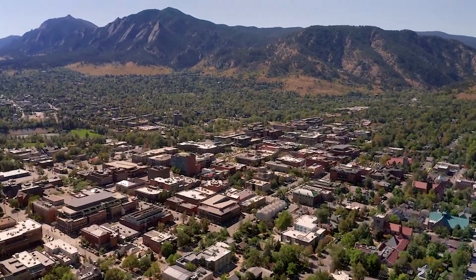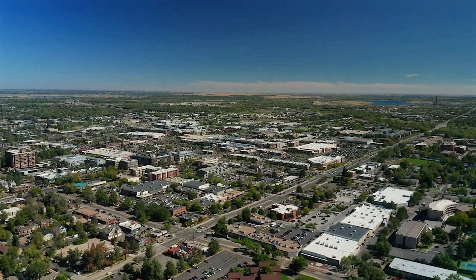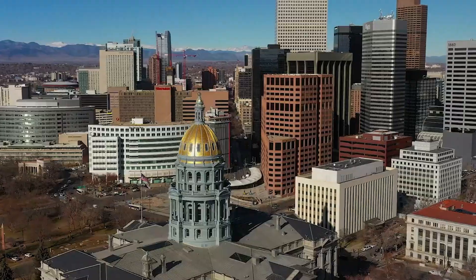If you have been enjoying this video, please like and subscribe to Travel Pug if you have not already, and stay tuned for even more of Boulder's best.